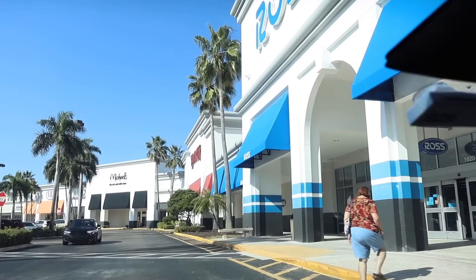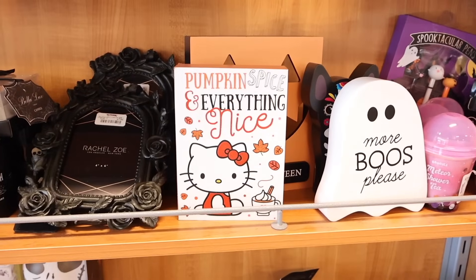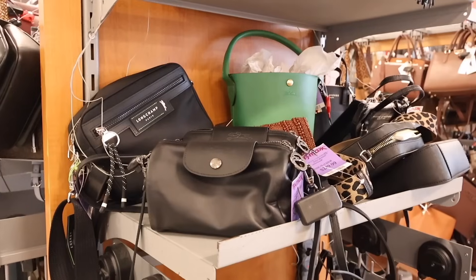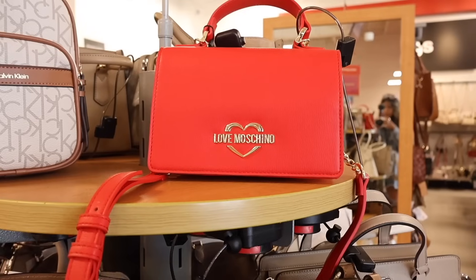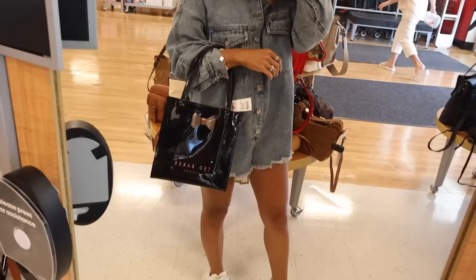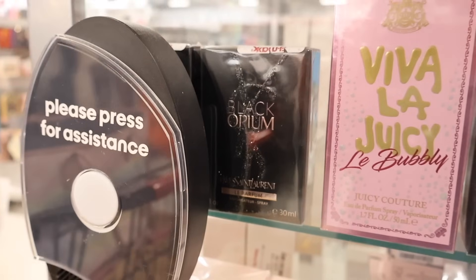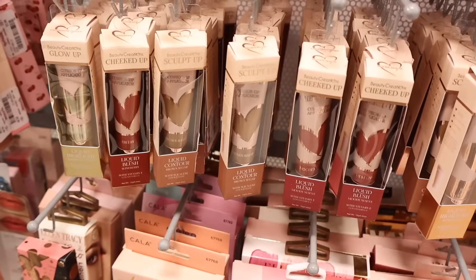Hey everyone, welcome back! We just got done going on the biggest shopping spree at the Delray Beach Plaza at our favorite three stores: TJ Maxx, Ross, and Marshalls. Every single store was amazing, especially when it came to early Christmas gift sets and early Christmas decor — it was amazing, like Barbie, Hello Kitty, shocking finds.